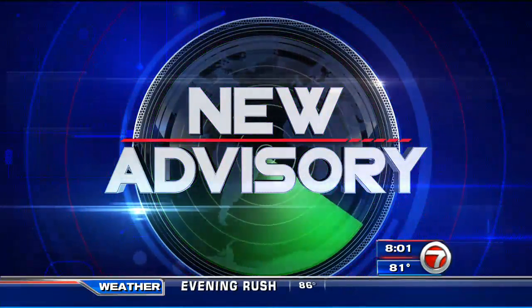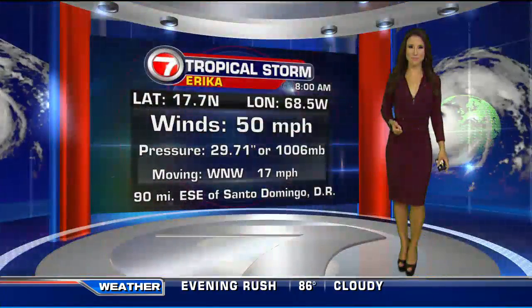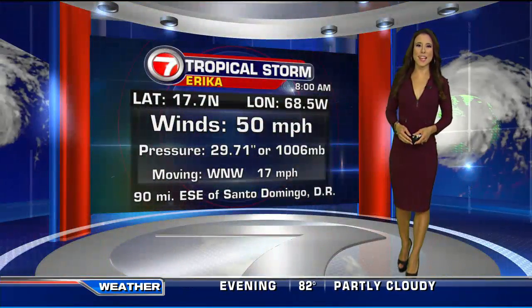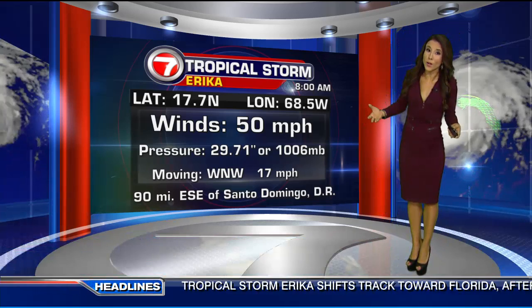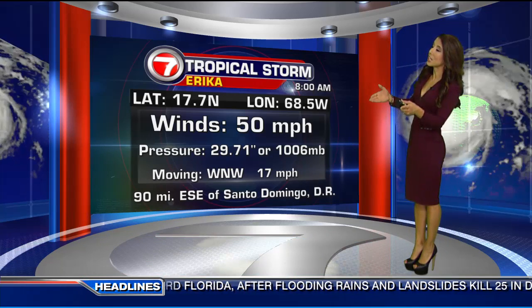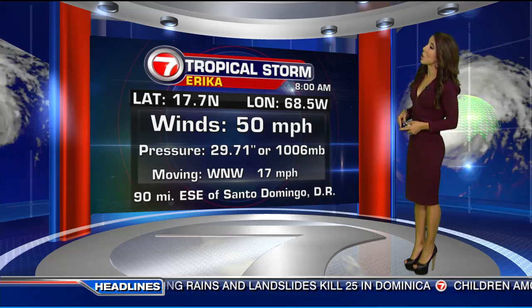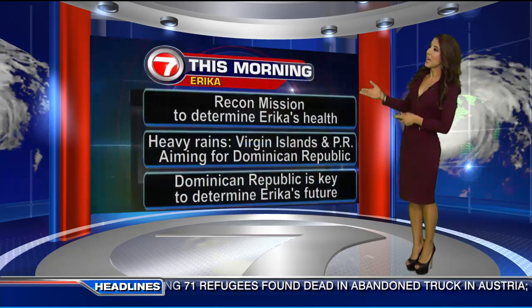A new advisory is in. Let's begin with Vivian Gonzalez in the Weather Center. Good morning, ladies in South Florida. Winds remain, as of the 8 o'clock intermediate advisory, at 50 miles per hour. It's still poorly organized, moving west-northwest at 17, and now approaching the coastline of the Dominican Republic. It's just 90 miles east-southeast of Santo Domingo.